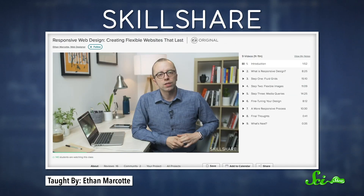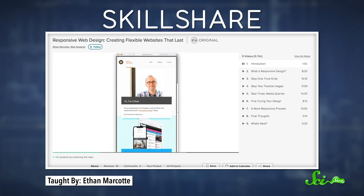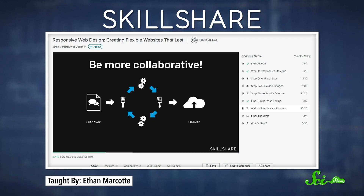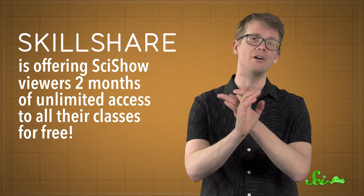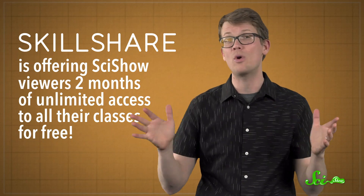But preparing your website for future changes to browsers and mobile devices is something you can do yourself with a little help from Skillshare and web designer Ethan Marcote. In his class on responsive web design, he teaches you how to make beautiful sites that don't have to be modified for each different screen they're viewed on. What I love most about this class is that you don't just learn how to make the web pages—you learn how to think about page design in a whole new way. Right now, Skillshare is offering SciShow viewers two months of unlimited access to all their classes for free, so you can take this class or any of their more than 20,000 other classes. You can improve your websites and learn how to cook a tasty mushroom ravioli all in the same day. Follow the link in the description to check it out for yourself.